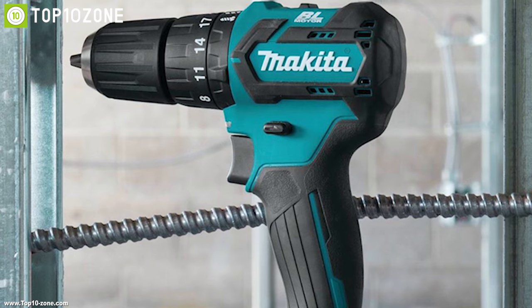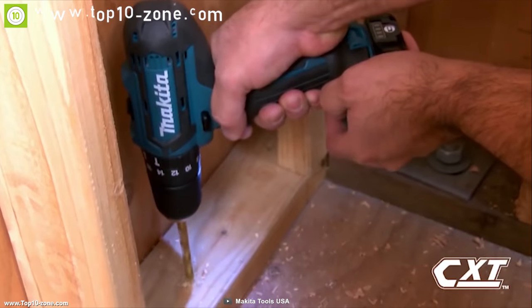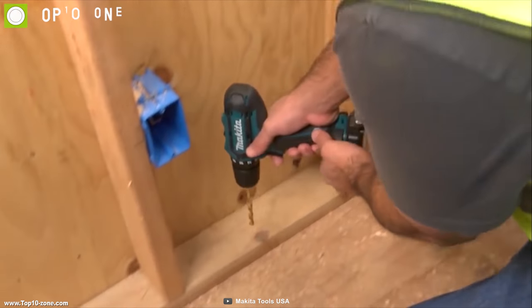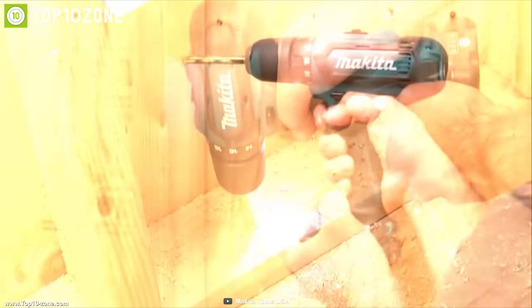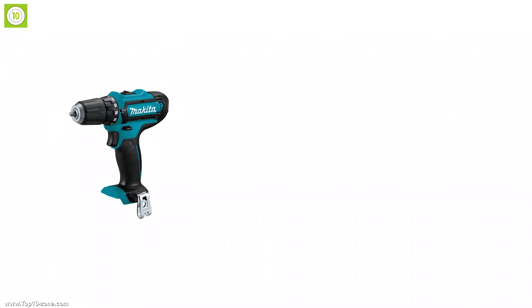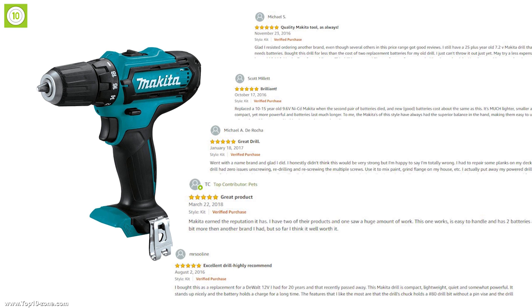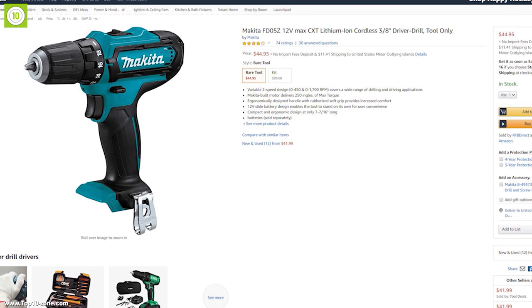Weighing at only 2.4 pounds, the Makita drilling machine's ergonomic design and compact body make it easy to use in tight spaces comfortably. With good reviews and ratings from customers, you can get the Makita 12-volt Max Driver Drill at around $45 on Amazon.